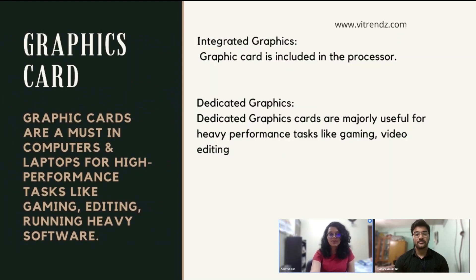Fourth, GPU or graphics card. Graphics cards are a must in computers and laptops for high-performance tasks like gaming, editing, and running heavy software. These graphic cards are of two types. First, integrated graphics — the graphics card is included in the processor itself. It is not as powerful as dedicated graphics, but companies now offer decent integrated options like AMD Radeon Vega graphics. These are mainly seen in lower-level laptops. Dedicated graphics cards are useful for heavy tasks like gaming and video editing. The size is mentioned in the spec sheet — whether 2GB, 4GB, or 8GB. Nvidia and AMD are the two major companies providing dedicated graphics cards.